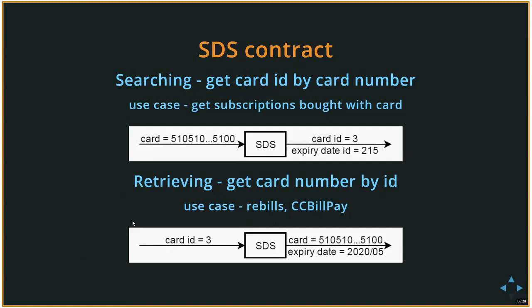Other SDS operations include searching and retrieving. Searching means getting a card ID from a card number — for example, the support page uses this to list subscriptions linked to a card. Retrieving is the opposite: getting the full card number from an ID. This is used for rebills and CCBILL Pay, where we keep the ID in our Pay database and use it to fetch the full card number when processing a transaction.